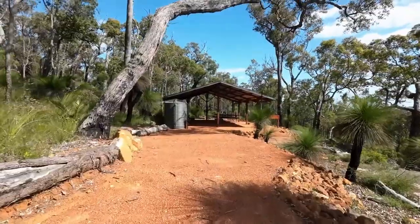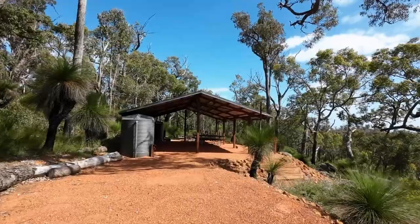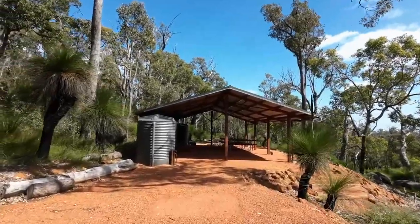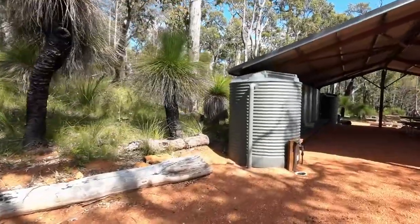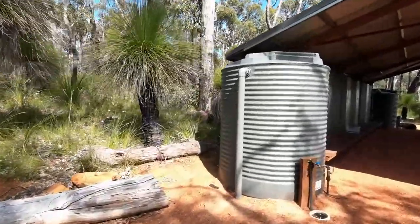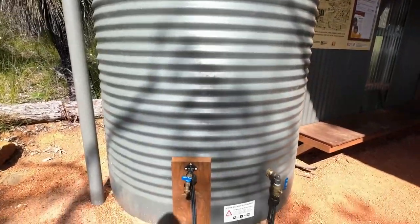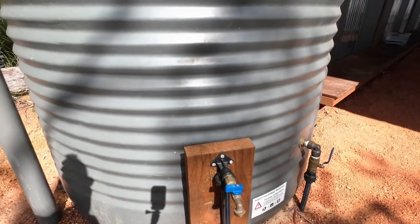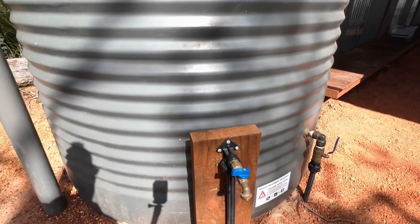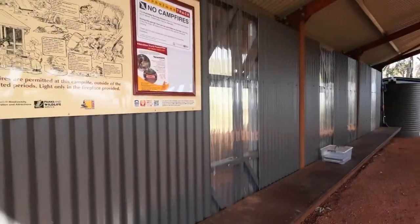There's the shelter. We've got two water tanks, one on either side. Remember, if you're sparing with the water, only use what you need — don't waste any. I like this idea where there's a pipe coming up from the ground. So once the water level gets to that point, it's going to need to be refilled or need a bit of rain.